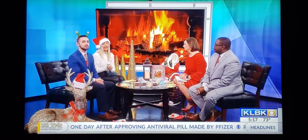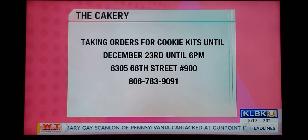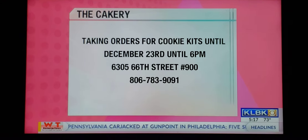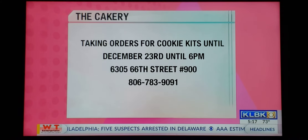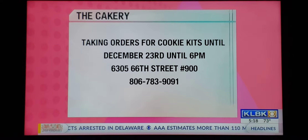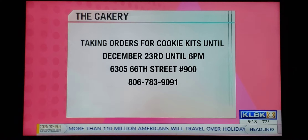So Olivia, tell us where these are from. These are from the Cakery. The nice thing is that they are going to be doing these and selling packages that you can decorate all the way through today through the 23rd. That's right, so you guys are able to go get them — go get them. It only takes about 20 minutes to go and get them. They are located — you can see right there where they are — and you can give them a call if you are wanting them.